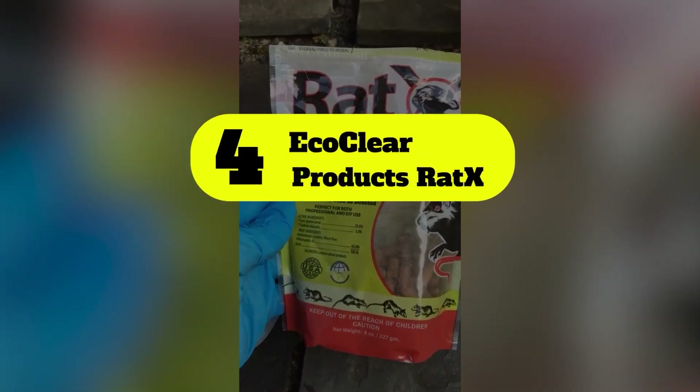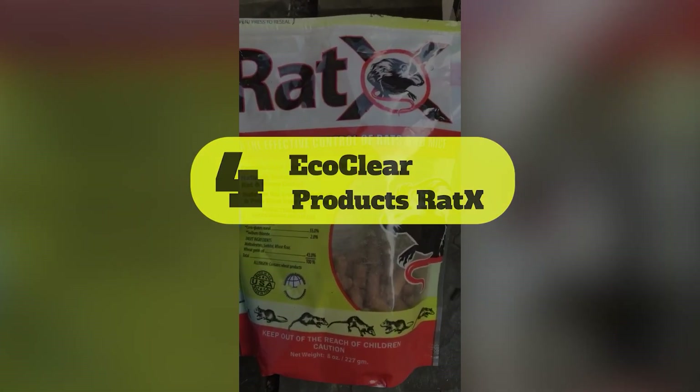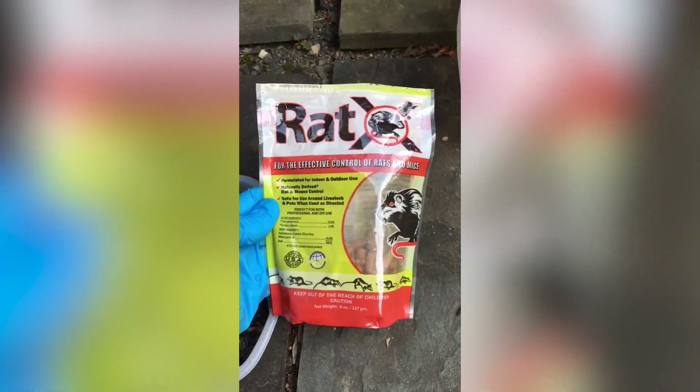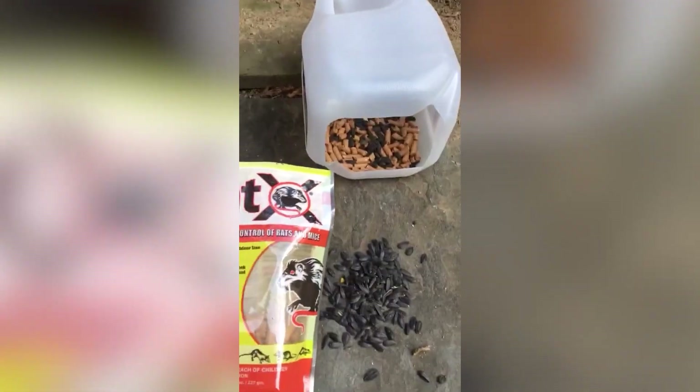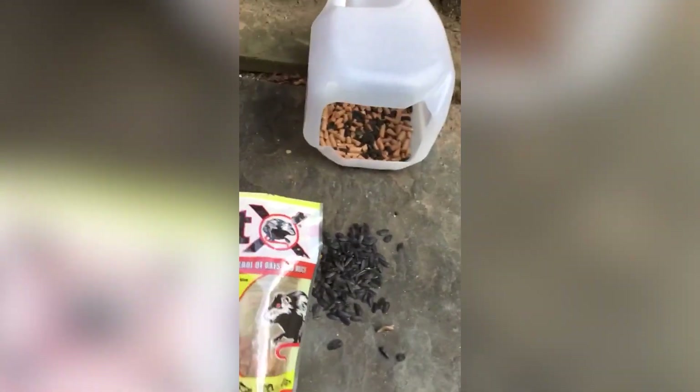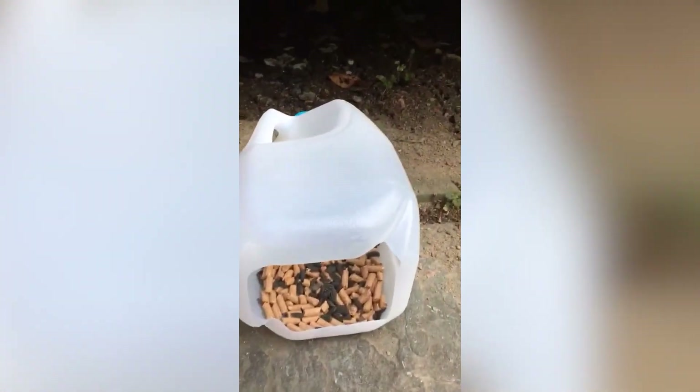Number 4: EcoClear Products Rat-X. The non-toxic formula of EcoClear Products Rat-X makes it safe to use around pets and children. It is formulated with natural products and has specific active ingredients for rats and mice.